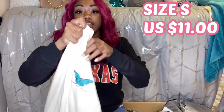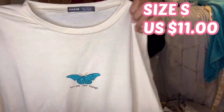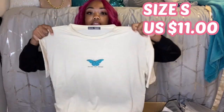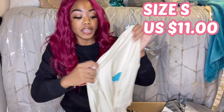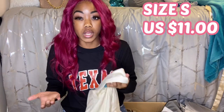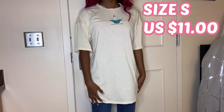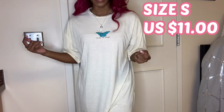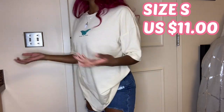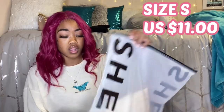Y'all, I keep getting this shirt — I now have it in three different colors because I love the material. You guys see it on me all the time. This is in size small and you can see how big it is — it's an oversized t-shirt. I usually wear this shirt with biker shorts, but it's pretty thin so I wouldn't wear it with nothing under it. This shirt goes down to my knees, that's why I choose to wear it with biker shorts, though you can probably wear it with jeans too.